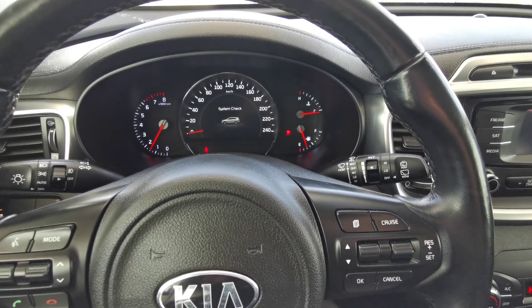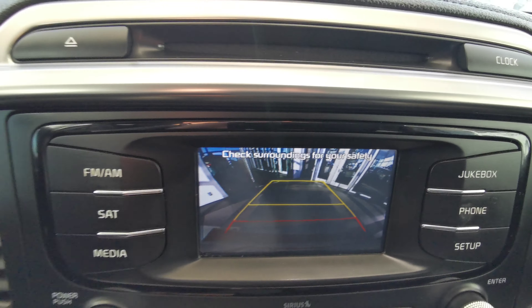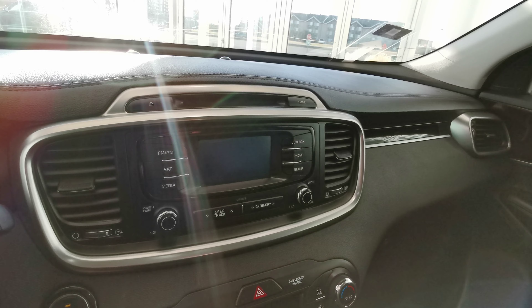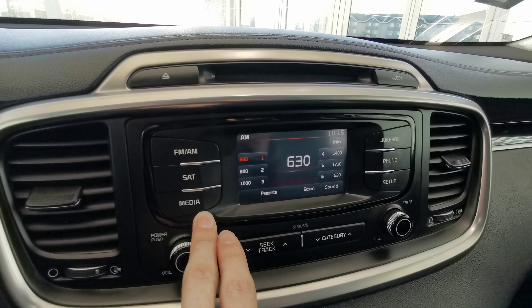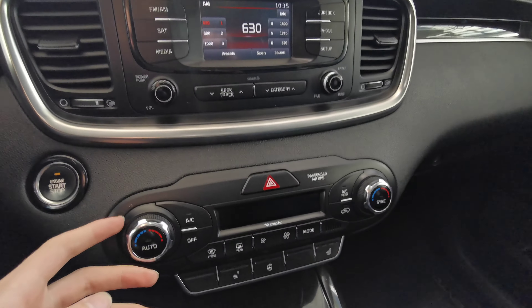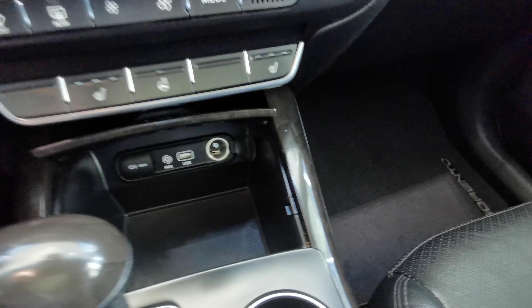This vehicle is a push to start. You have your analog front dash, as well as a nice backup camera. This vehicle comes with FM AM radio with satellite subscription. Pair your phone with Bluetooth. CD player just up top. You also have a nice big speaker just at the front.